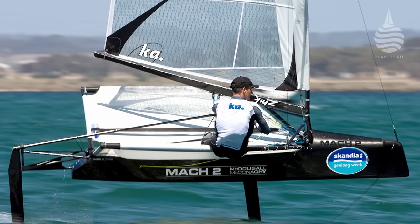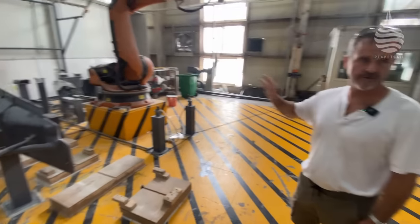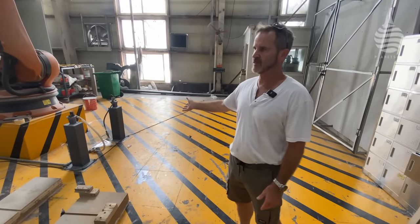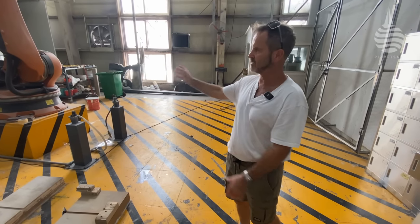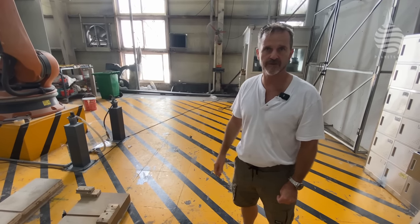We've just moved this robot across to this shed. It does all the production items and some custom work if we need it. With the Wasp, we put the hulls in here along with different components around it, and this will drill and cut and trim all those components.